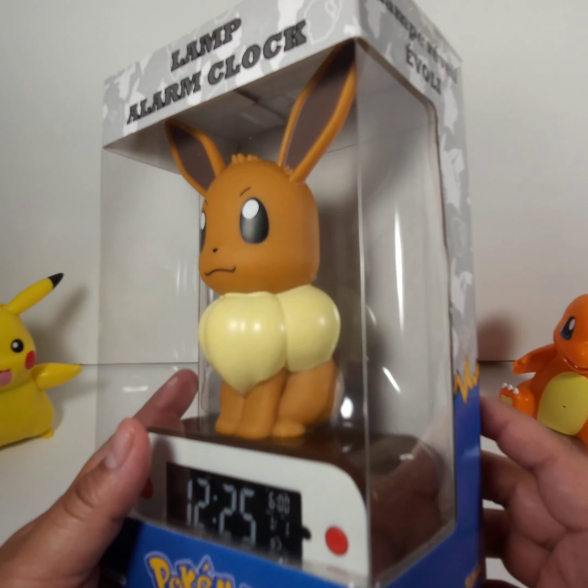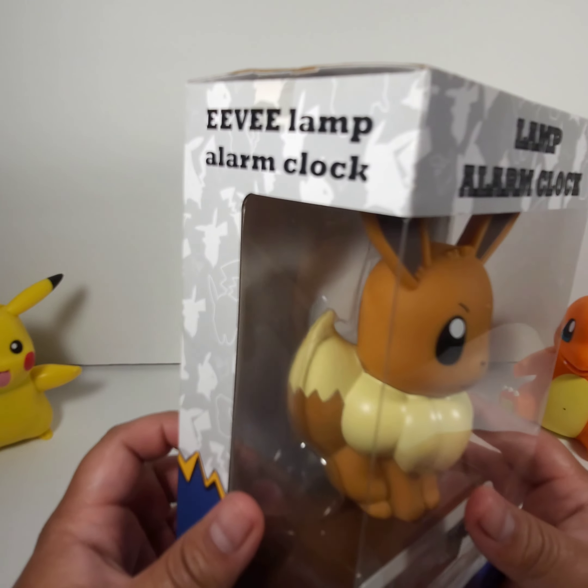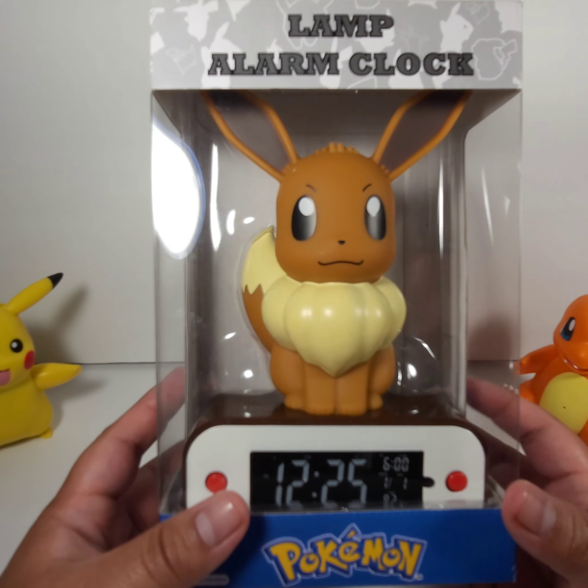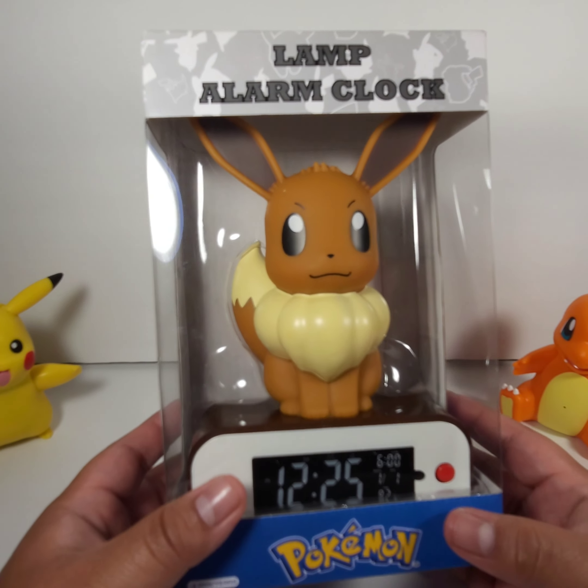It's brand new and sealed, as you can see. I ordered three of them so I have three of them in my possession. That's the only item I bought from GameStop — there are a lot more clearance items but I liked this one.